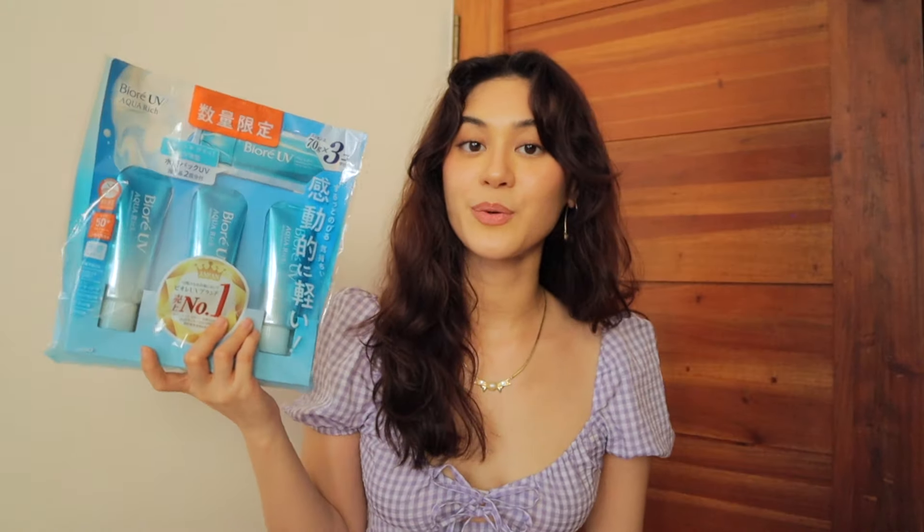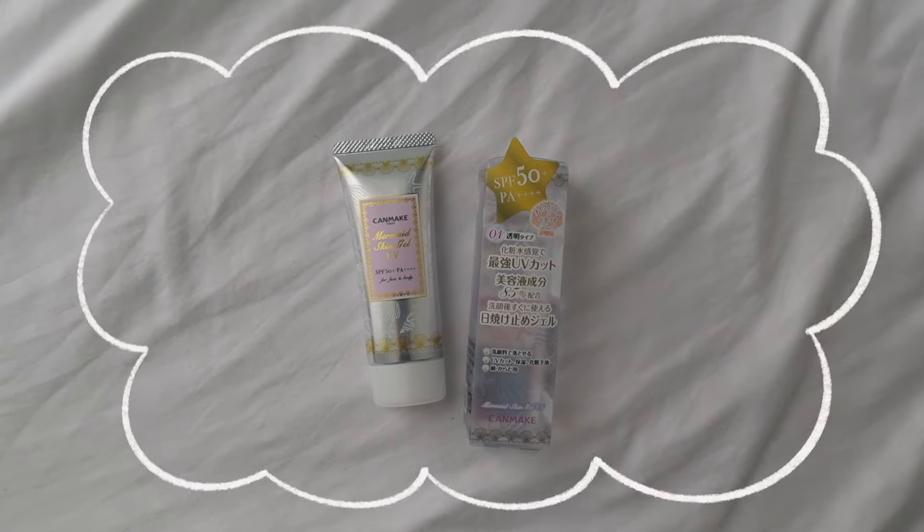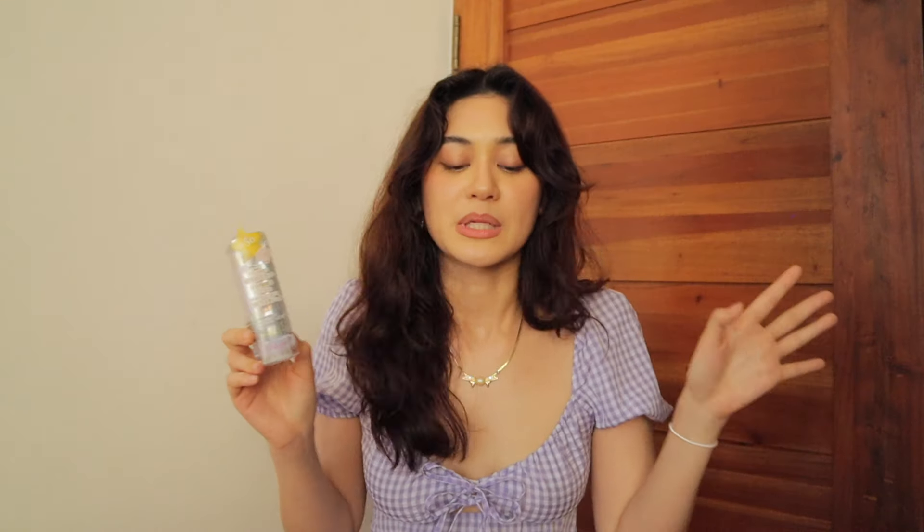This one is very, very important — it's sunscreen. This is the Biore UV Aqua Rich Watery Essence with SPF 50 PA++++, which means it's really good. I also got the Canmake Mermaid Skin Gel UV SPF 50 PA++++ — pretty much the same as the Biore but it can be used as a makeup base. When you're in Japan, expect a lot of walking — 15,000 steps on average, sometimes up to 20,000 especially at Disneyland — so your feet will get sore and aching.